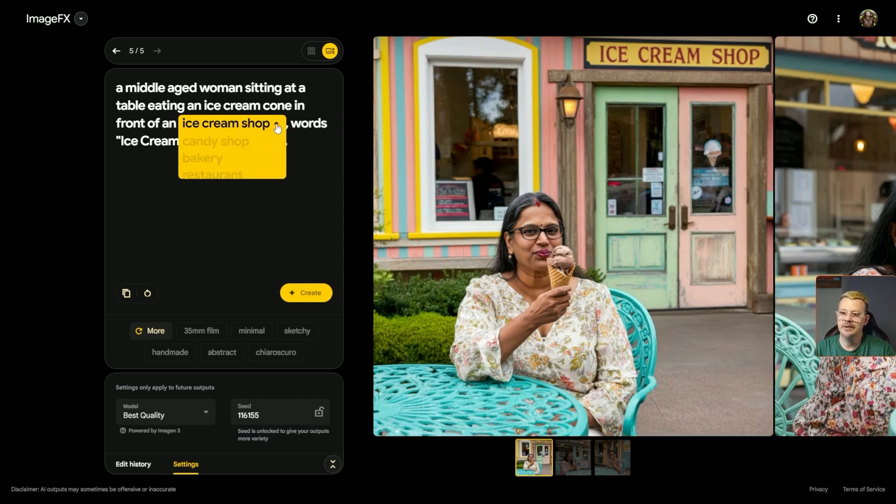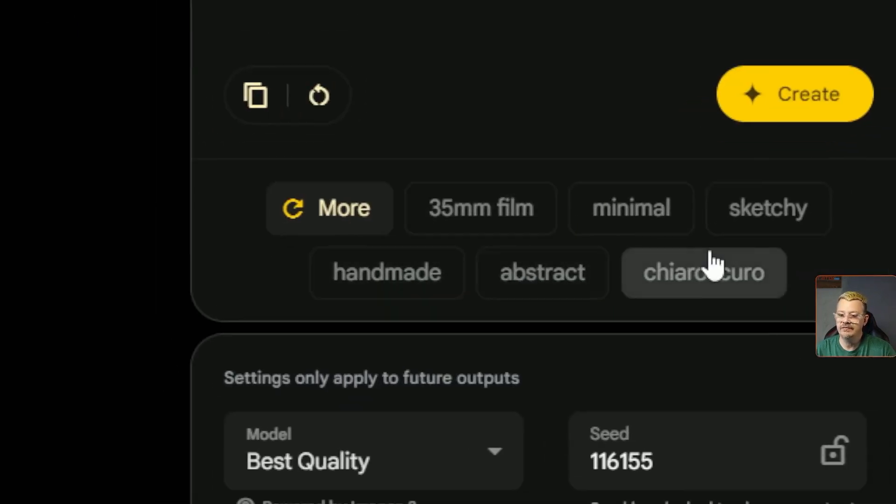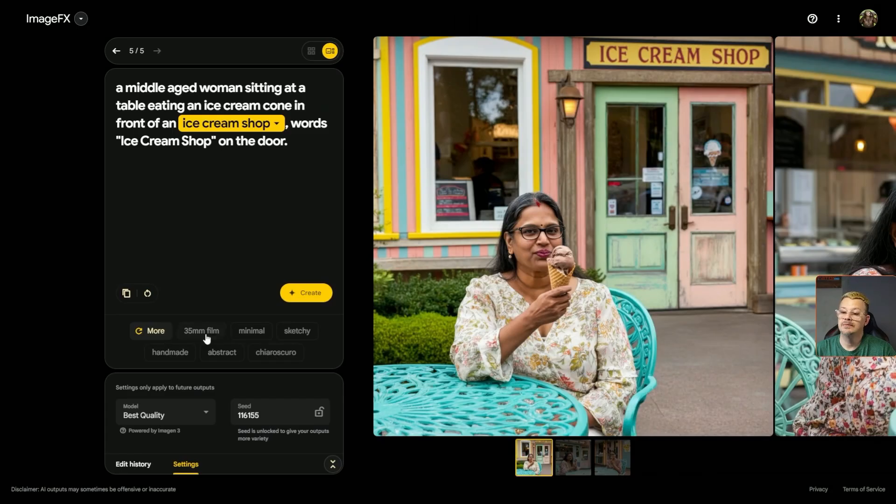What other options did it give us on this ice cream shop deal? If we drop that down, we could have a bakery, a restaurant, a candy shop. So it's theme-related, it seems like. And down here below our prompt, it gives us some ideas of things we might want to add — maybe we say '35 millimeter film.' We can click 'more.' Let's add 'highly detailed' into that mix. We could keep clicking more for different suggestions, but let's go ahead and stick with this.